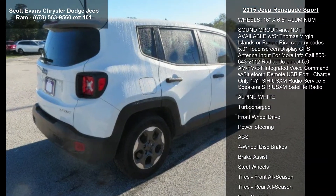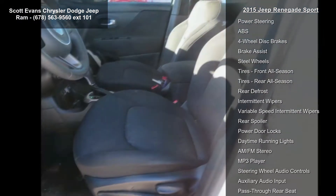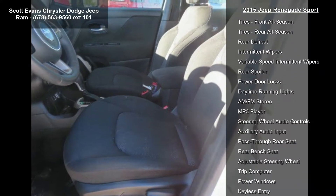The engine is a 2.4L I4 Multi-Air paired with a 9-speed 948TE automatic transmission. The radio is a Uconnect 5.0 AM/FM with Bluetooth.